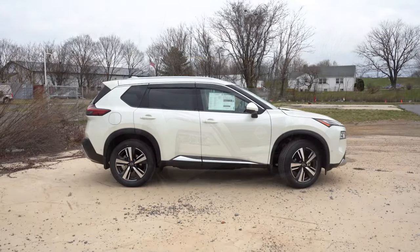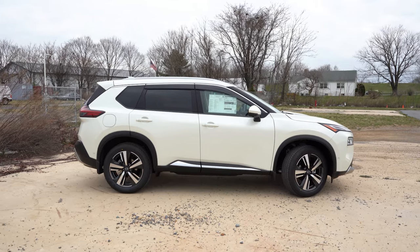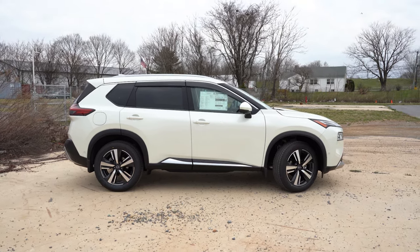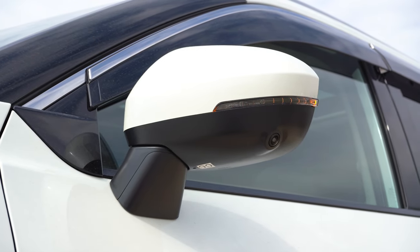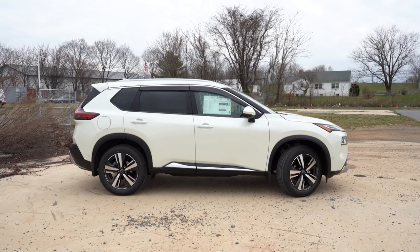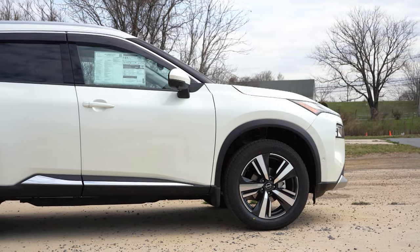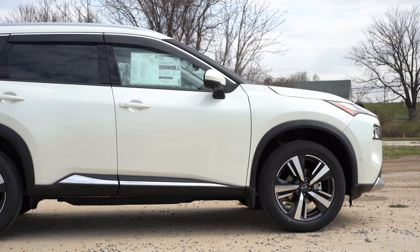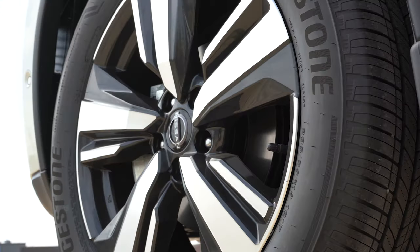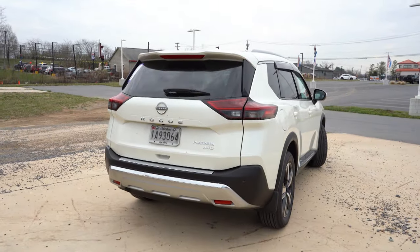Around to the side: roof rails come standard on the SL and Platinum, optional on the SV. There is chrome upper window trim and rear privacy glass standard for all trims. Body-color power-adjustable side mirrors come standard; the SV and up adds heated side mirrors with LED-integrated turn signals. The side skirts have chrome accenting, and matte black side skirts and fender surrounds are standard across the board. Wheel sizes are 17-inch alloys for the S, 18-inch for the SV, and 19-inch for the SL and Platinum.